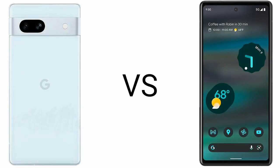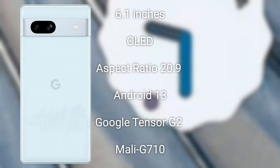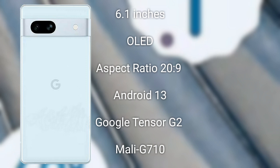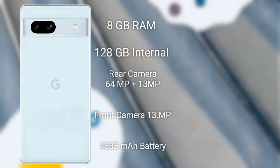I will compare the new Google Pixel 7a with the Google Pixel 6a. The Google Pixel 7a comes with a 6.1-inch AMOLED display with a 90Hz refresh rate and the Google Tensor G2 processor. Specs also include a dual camera setup on the back and wireless charging capability.